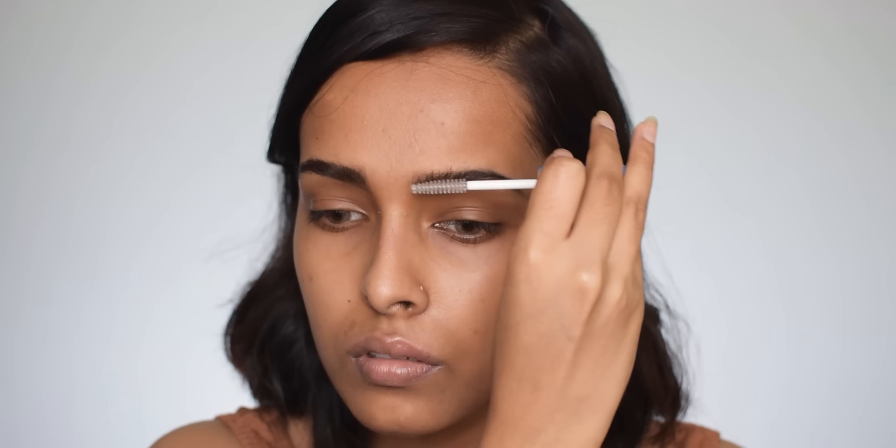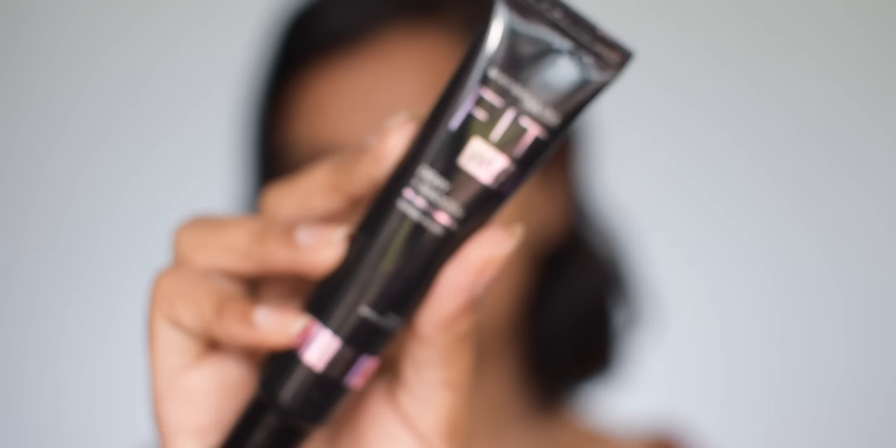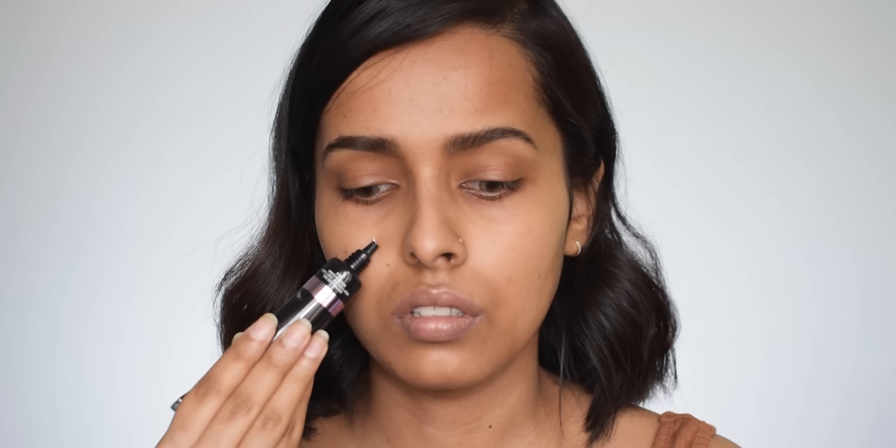Now let's prime my face. For primer I'm using the Maybelline Fit Me Dewy Plus Smooth primer — this has become my favorite primer lately. It makes my skin so smooth and gives a very nice glow. There is also a matte plus poreless variant, but for my skin I prefer the dewy one. Since I'll be using a matte foundation today, this should work fine.